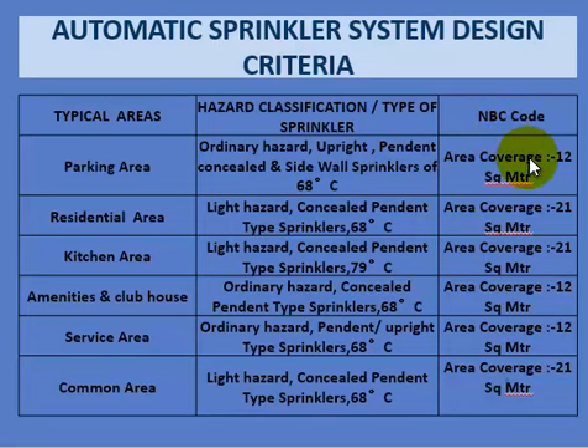The sprinkler spacing for common areas is 21 square meters, kitchen areas are 12 square meters, service areas are 12 square meters, and common areas 21 square meters, all as per the applicable code references.